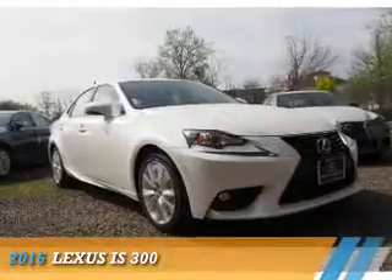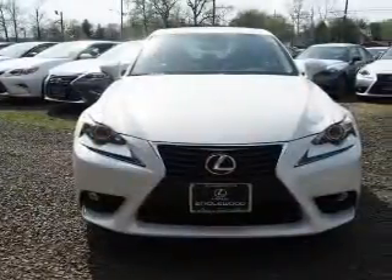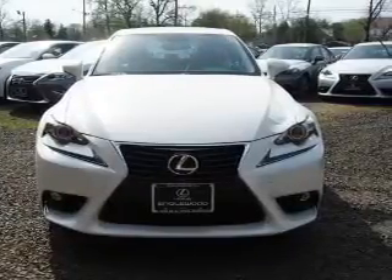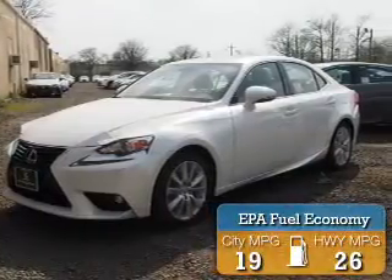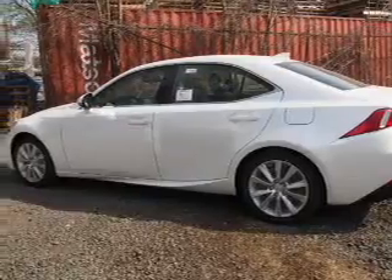Presenting the 2016 Lexus IS 300, powered by all-wheel drive, a 3.5 liter six-cylinder engine, and a six-speed automatic transmission. Great fuel efficiency saves you money by requiring fewer trips to the gas station.